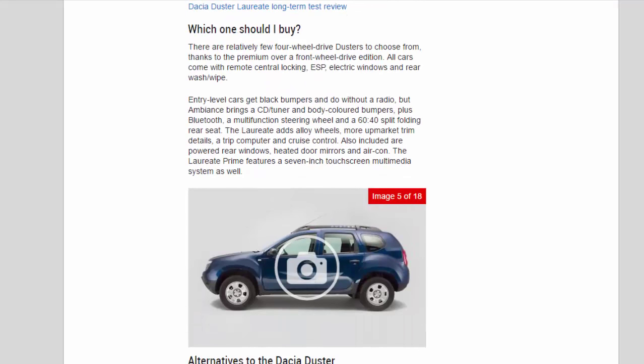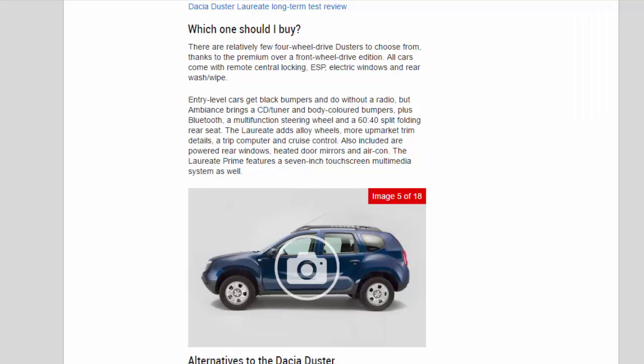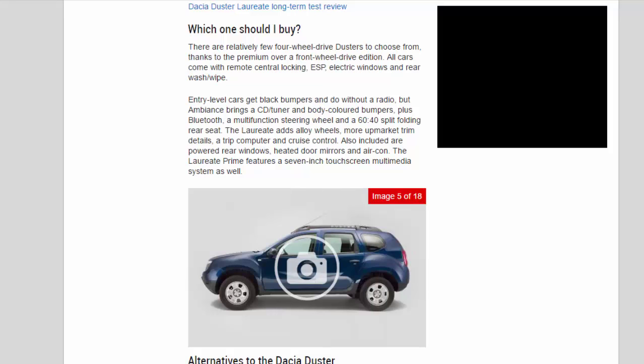Which one should I buy? There are relatively few four-wheel drive Dusters to choose from, thanks to the premium over a front-wheel drive edition. All cars come with remote central locking, ESP, electric windows and rear wash/wipe. Entry-level cars get black bumpers and do without a radio, but Ambience brings a CD/tuner and body-coloured bumpers, plus Bluetooth, a multifunction steering wheel and a 60/40 split-folding rear seat. The Laureate adds alloy wheels, more upmarket trim details, a trip computer and cruise control, powered rear windows, heated door mirrors and air-con. The Laureate Prime features a 7-inch touchscreen multimedia system as well.